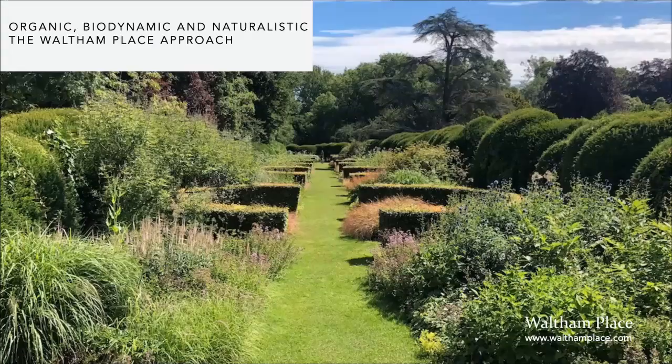My name's Nicky, I am the education officer here at Waltham Place, joined today by Louisa, one of our gardeners, who will give you a guided tour around two of our gardens. We have many more, but these two should be of most interest. Also joining us is Andre, our estate manager, who will talk about our biodynamic philosophy and how we garden without the aid of chemicals, fertilisers, and pesticides, and about how we tackle pests and diseases.